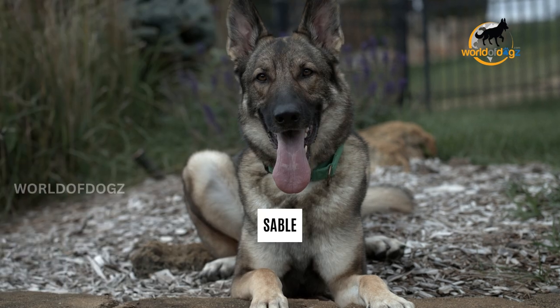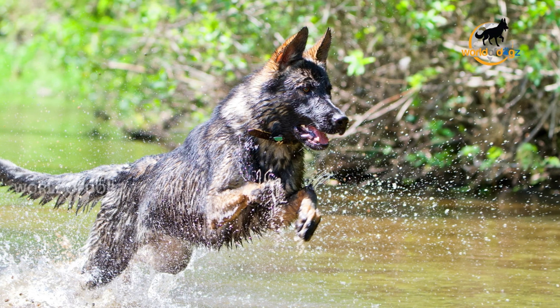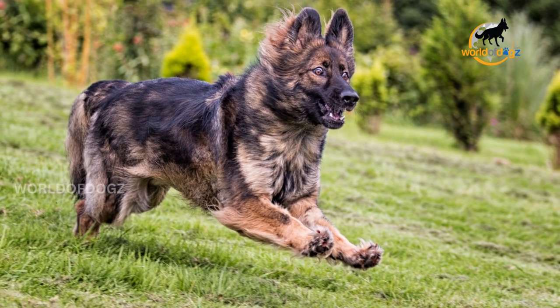Sable: this is a color-contingent pattern where tan, red, gray, silver, or blue hair is peppered across the dog's core, back, and limbs. The other color is usually black, which occurs on the tips of individual hairs, producing the sable color pattern.